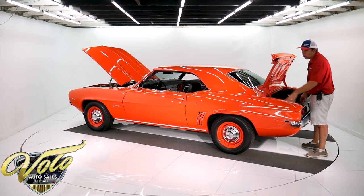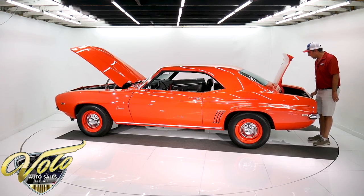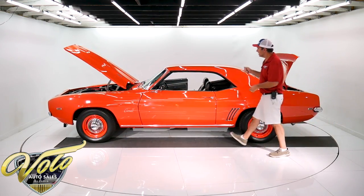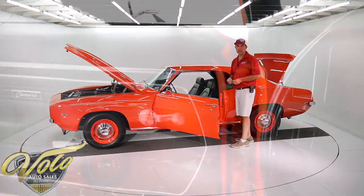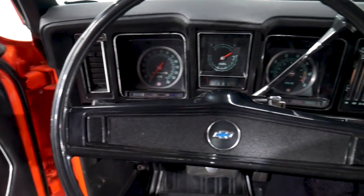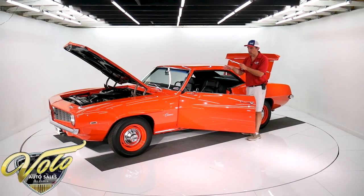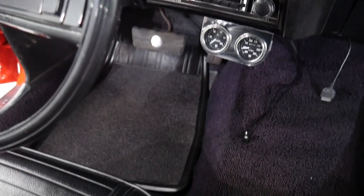Looks like they replaced a full quarter panel on this side — the other side looks like it's all original. Weather strips are soft. Inside the car it's a tilt wheel. It's got the 140 mile an hour speedometer and a tachometer. They've put a retro stereo system in here so it fits right in the hole, with an auxiliary plug to plug in your music.